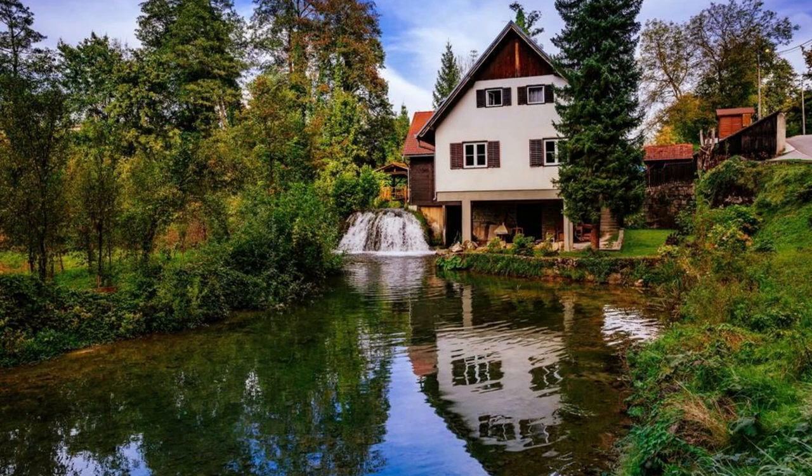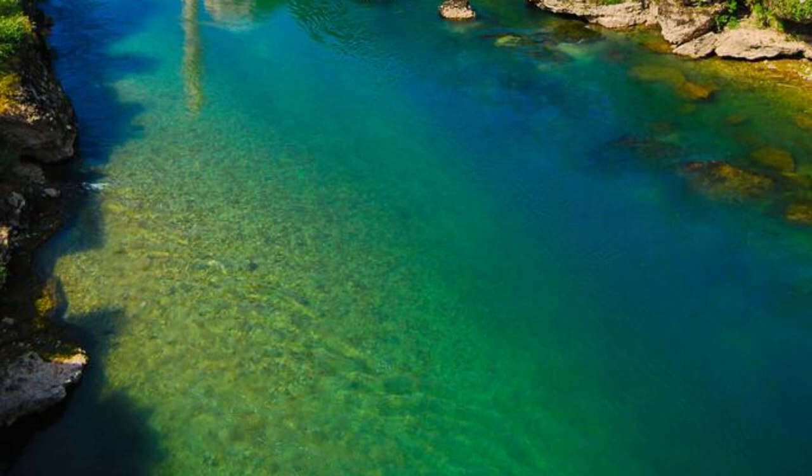Aerial view of Bosnia and Herzegovina's diverse landscapes, from verdant valleys to rugged mountains. Thank you for joining us on this journey through Bosnia and Herzegovina's top 20 attractions. We hope you've been inspired to explore the beauty, culture, and history of this remarkable Balkan nation. Please subscribe and like my videos. Until next time, safe travels.